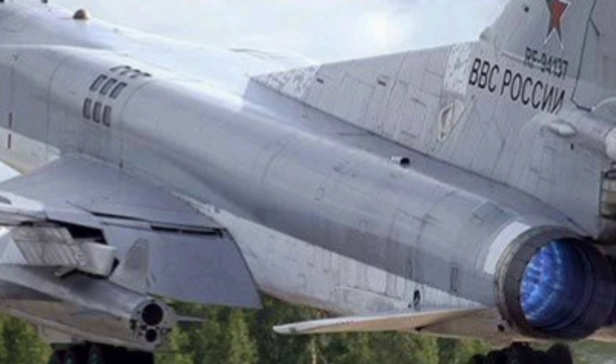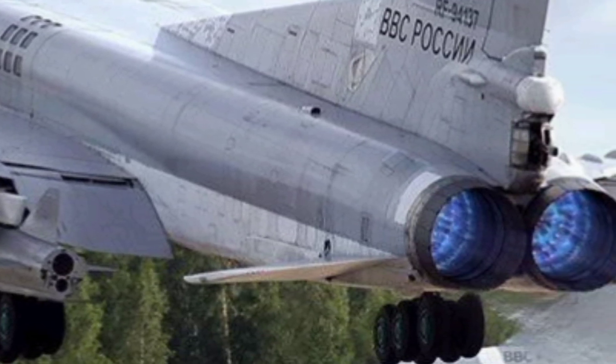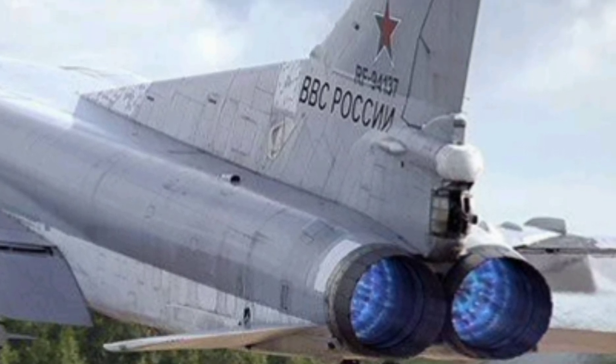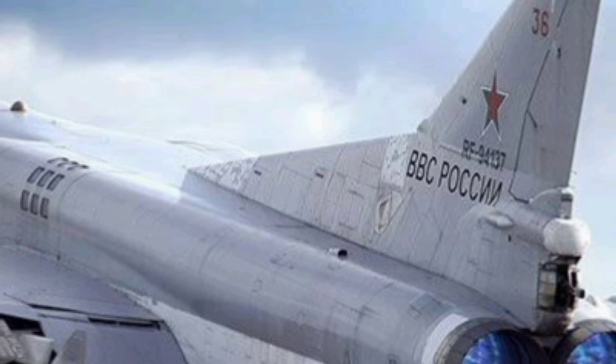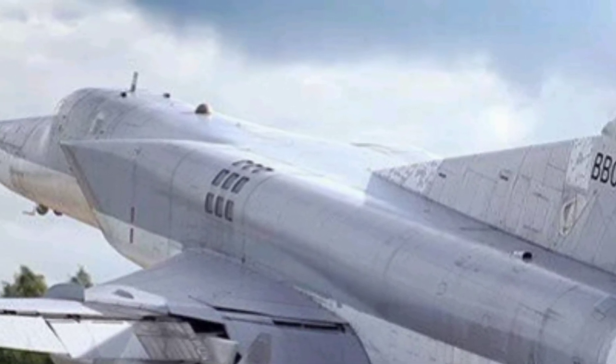Over the decades, the Tu-22M3 has seen real-world action — from operations in Afghanistan to recent strikes in Syria and Ukraine. This bomber is no museum piece; it's an active part of Russia's long-range aviation fleet. With each deployment, it sends a clear message: reach and power still matter.